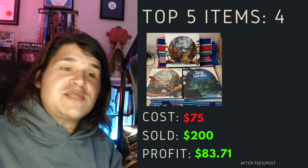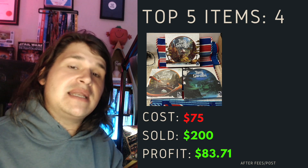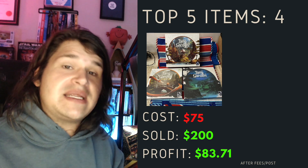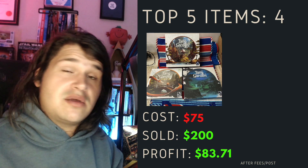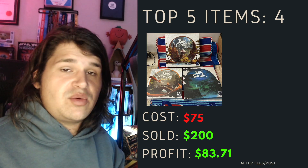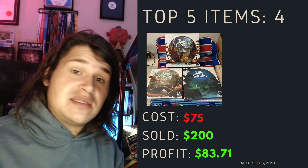Top item number four - this one I actually paid up for. This is Tang Garden, a three-piece game set originally from Kickstarter. Two of them are sealed and one has been opened but not played. It cost me $75 for the three and I've sold this for $200. I've been sitting on this one for about six or seven months and profited $83.71 after fees and postage. Good to see that you can still pay up and still make some good money.